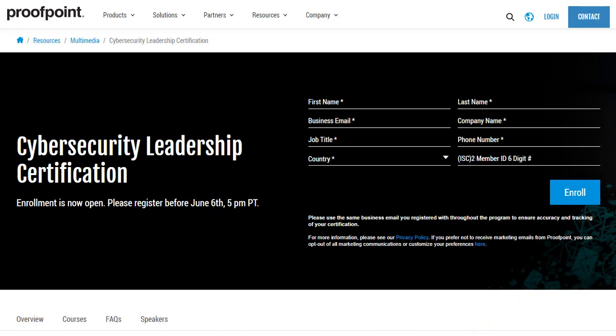So go ahead and enroll for the program. Clear the exam and share the achievement with your network. Until we see each other next, have a great day and a great year ahead. Bye for now.